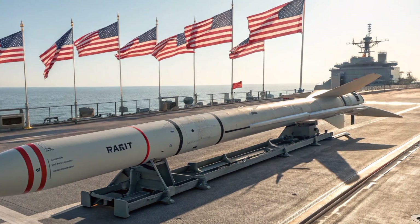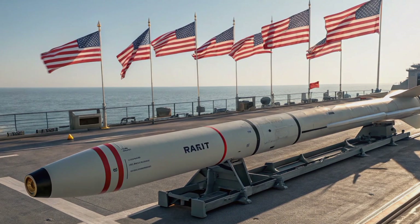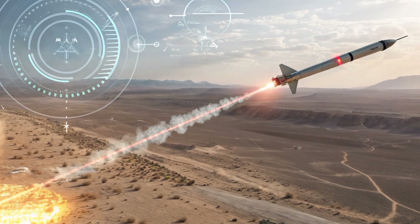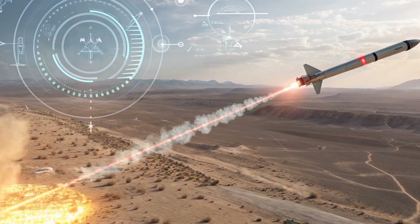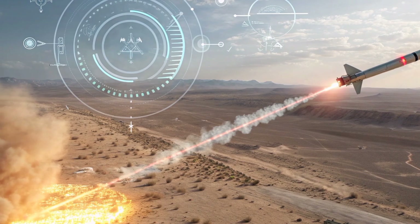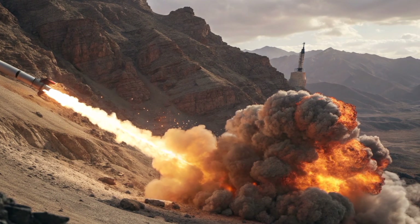If you enjoyed this in-depth review, make sure to subscribe to Production Pulse USA. We bring you the most accurate, up-to-date, and engaging coverage on global defense technologies and military innovations. Stay informed, stay ahead, and be part of the pulse that powers the world's most advanced arsenals.